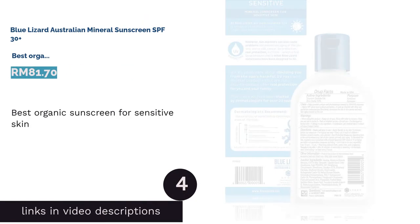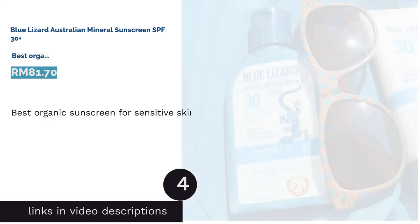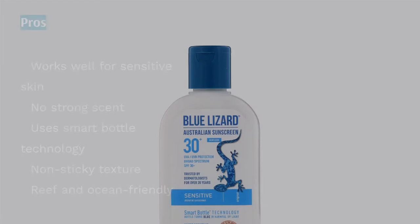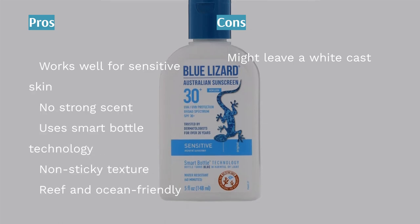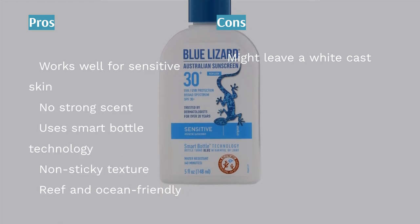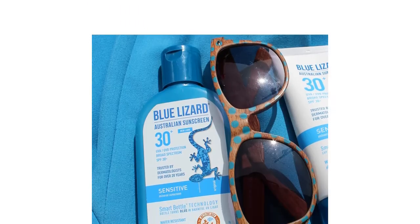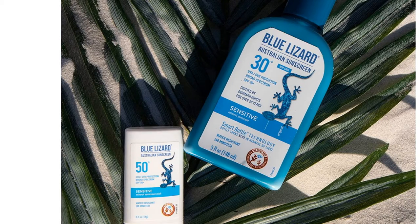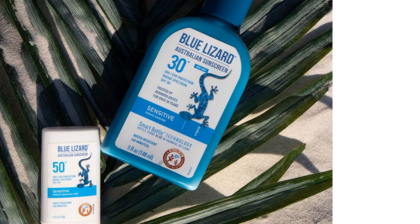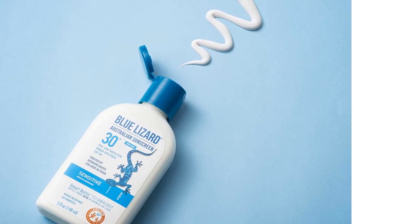The next product in our list is Blue Lizard Australian Mineral Sunscreen SPF 30+ — best organic sunscreen for sensitive skin. For those who suffer from skin sensitivity and eczema, Blue Lizard's Australian Mineral Sunscreen SPF 30+ is the right choice when you're out and about. Dermatologist-approved, mineral sunscreens with zinc oxide and titanium oxide are recommended as they are less likely to irritate sensitive skin. An alternative to chemically-based sunscreens, this one delivers a chemical-free, sun-protected shield for your delicate skin.